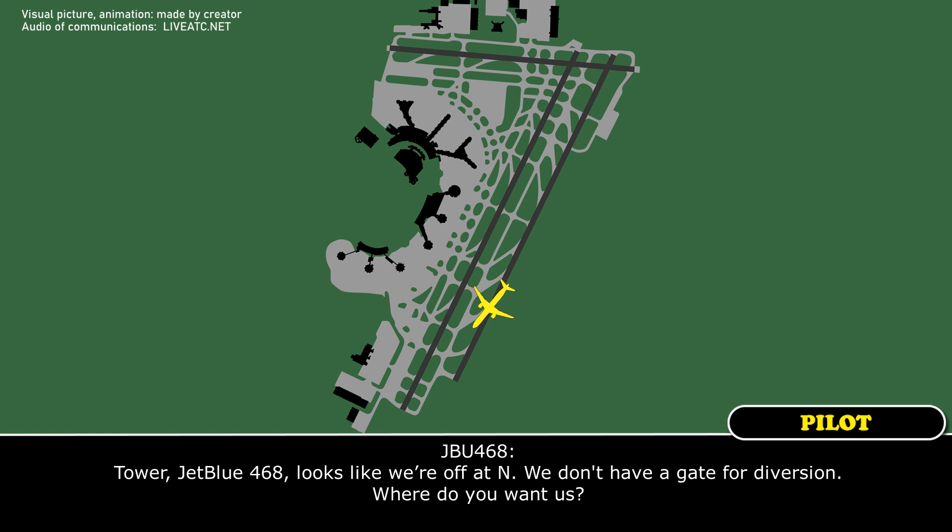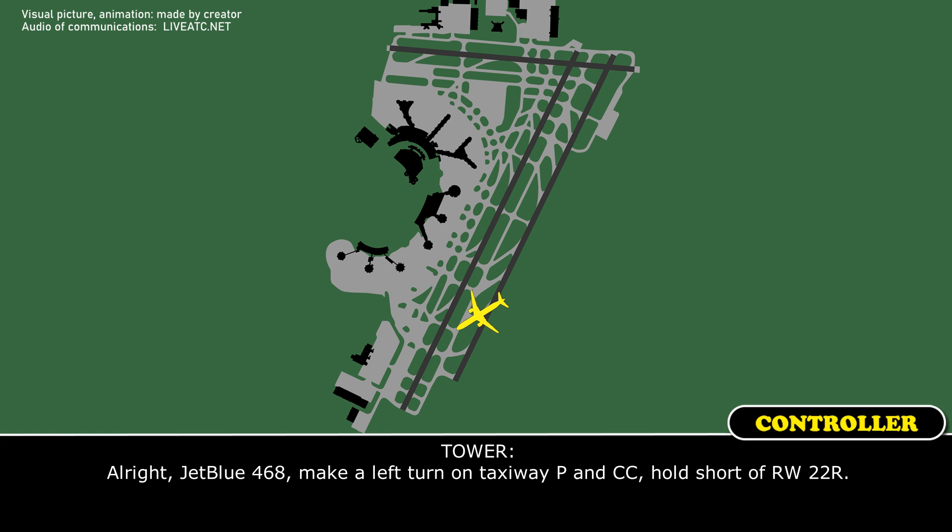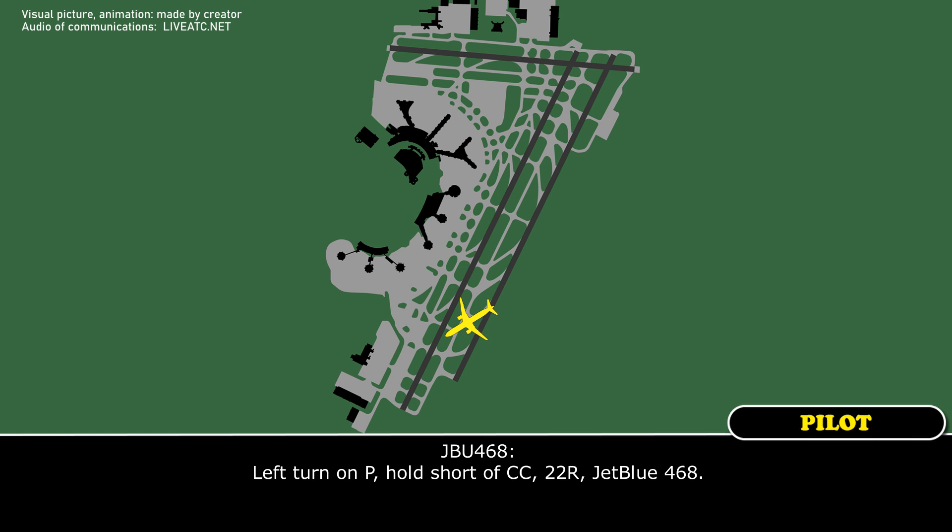Tower, JetBlue 468, it looks like we're off on November — we don't have a gate for diversion. Where do you want us? JetBlue 468, make the left turn on taxiway Papa and Charlie, hold short runway 22L. Left turn on Papa, hold short Charlie Charlie, 22L, JetBlue 468.